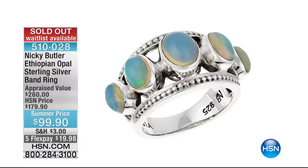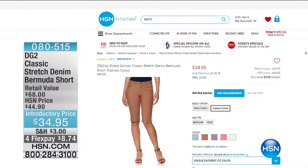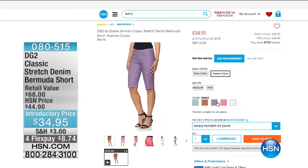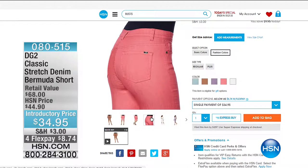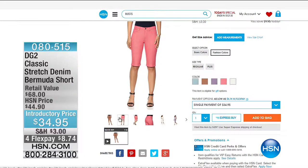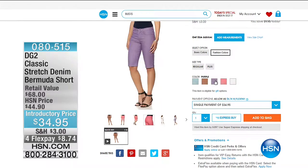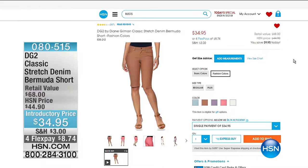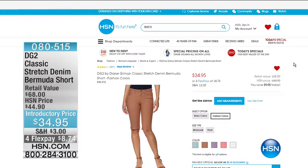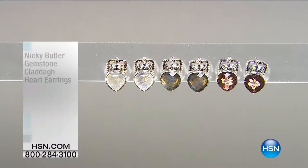Sold out on the pink chalcedony — sold out on the Ethiopian opal ring. Congratulations and thank you for all your calls and orders. We're talking so much about spring and summer — we've got all the looks you need on hsn.com. The DG2 Classic Stretch Denim Bermuda Short, her number one selling knee-length Bermuda shorts, today for $34.95 — that's $10 off. Amazing colors. Item 080-515.